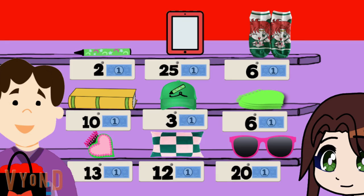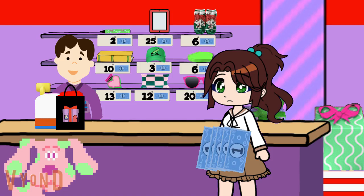Do you see anything I can buy with 5 blue dollars? How about those cool socks? Do I have enough money for those socks? No, you're right. Those socks cost 6 blue dollars, and I only have 5. So, what else could I buy with 5 blue dollars?